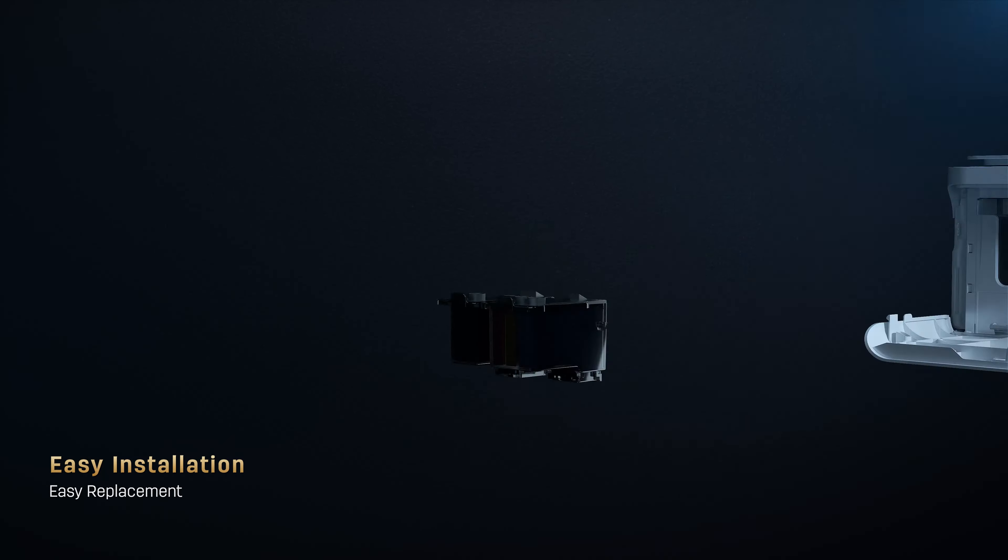Daily printing, your life innovation. Daly printer mastering the core technology with silicone.